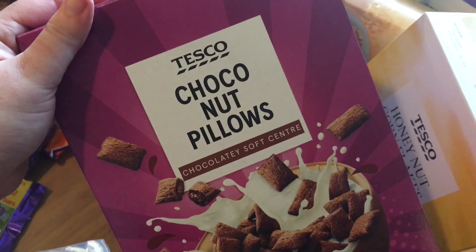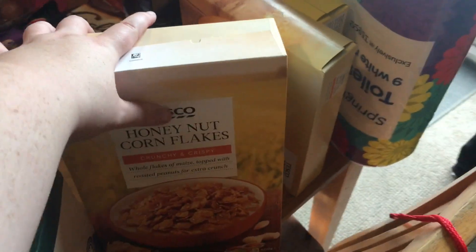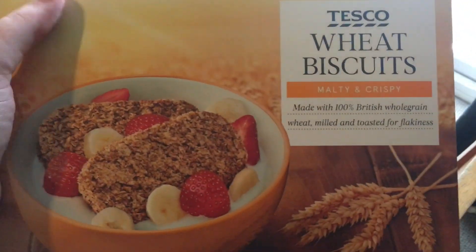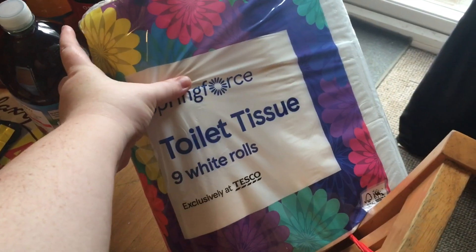We've got two boxes of Choco Nut Pillows, some indoor complete dry cat food, and some Honey Nut Corn Flakes because I'm trying to eat breakfast more. I don't eat breakfast, everybody else does, and I end up eating really late at night. We also have wheat biscuits — basically the same as Weetabix but only £0.75 — and I accidentally ordered two packets. And some toilet rolls in a nine-pack.